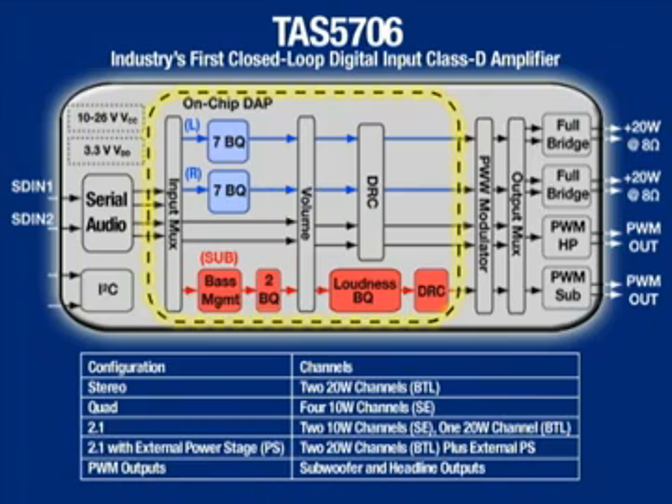Besides its closed-loop performance advantages, the TAS 5706 also has an on-chip digital audio processor. In this block diagram, you can see the programmable bi-quads used for speaker equalization and also the dedicated subwoofer channel, which is used in 2.1 systems. The TAS 5706 supports stereo, quad, and 2.1 channel configurations, along with providing a PWM headphone and subwoofer output.